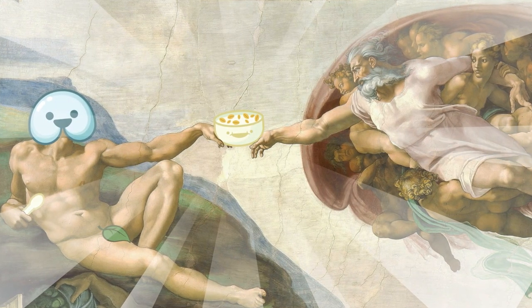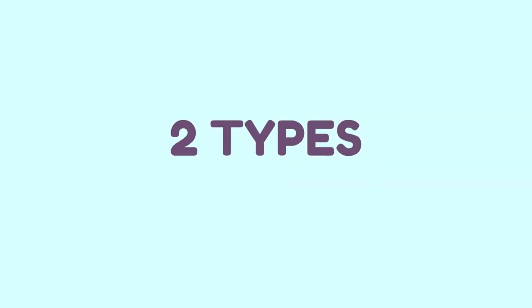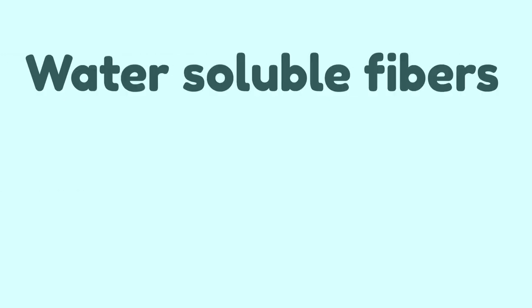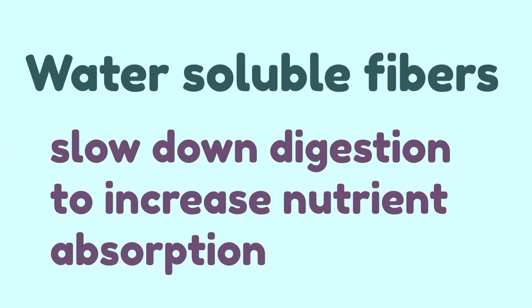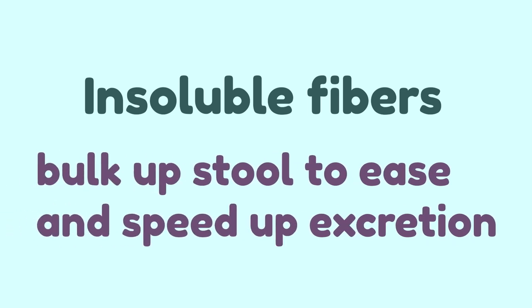Fiber is truly a godsend from Mother Nature. There are two types of fiber: one that is soluble in water and the other that is insoluble. Water-soluble fiber slows down your digestion to help you better absorb those precious nutrients from your foods. Insoluble fiber bulks up your poop by drawing water into it, helping your poop move more quickly through your gut and out your butt. Both types of fiber have their unique benefits and are necessary for your health.